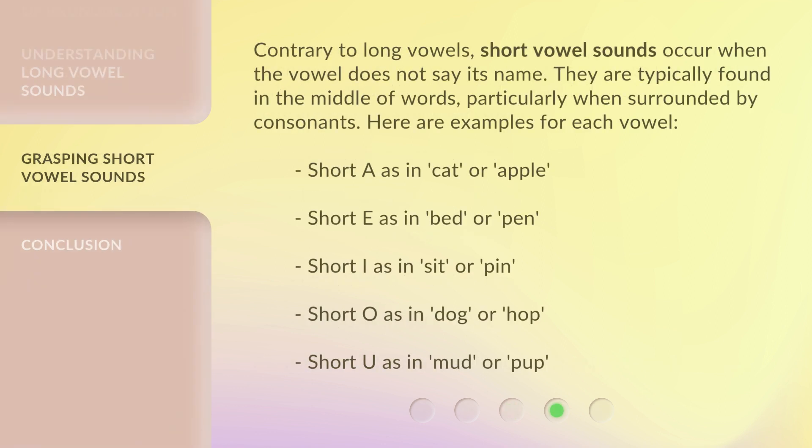Contrary to long vowels, short vowel sounds occur when the vowel does not say its name. They are typically found in the middle of words, particularly when surrounded by consonants. Here are examples for each vowel: Short A as in 'cat' or 'apple.' Short E as in 'bed' or 'pen.' Short I as in 'sit' or 'pin.' Short O as in 'dog' or 'hop.' Short U as in 'mud' or 'pup.'